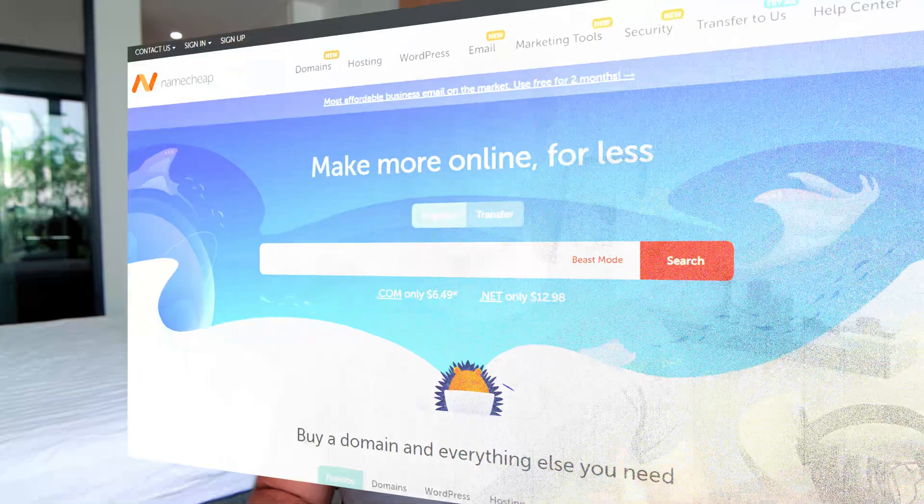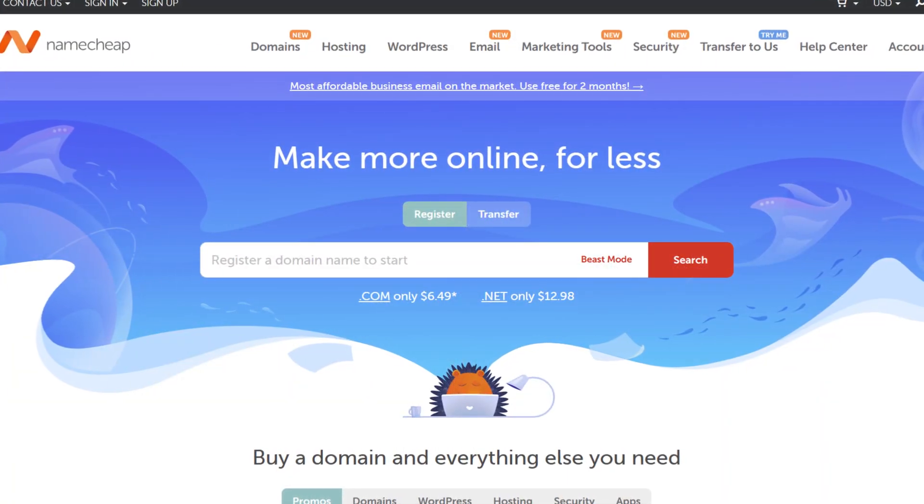How to sell your domain names with Namecheap. My name is David. Namecheap is my preferred domain name registrar of choice — it's where I get all my domain names from. Selling your domain names at Namecheap is simple, and in my opinion you have two options: option one is to use Namecheap's internal marketplace, and option two is to list your domain name on another marketplace. I'm going to walk you through both.